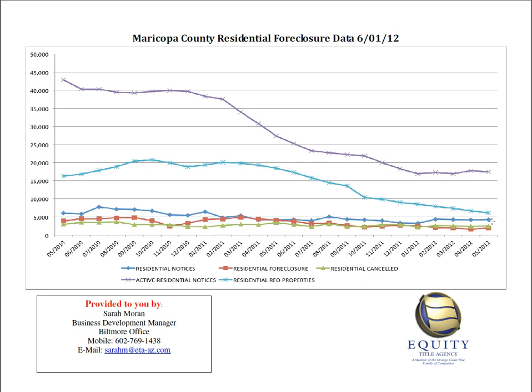Looking at the dark blue line — that is monthly residential notices. You can see it's about the same, maybe just upticked slightly last month. And then the green line represents residential canceled notices; this has been pretty flat for about the past four or five months. That's the number of properties that received a notice of trustee sale but then had it canceled — either they caught up on their payments, or it sold as a bank-approved short sale.